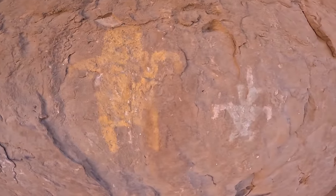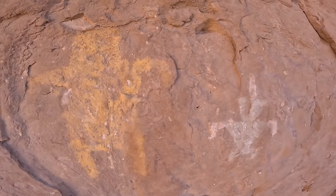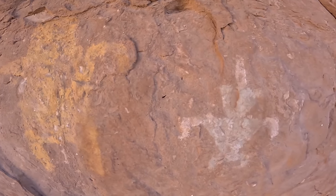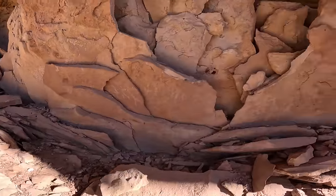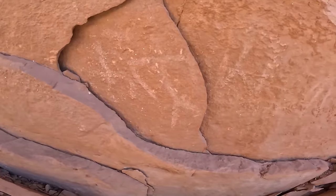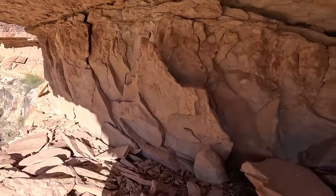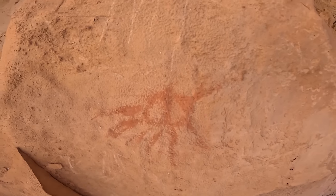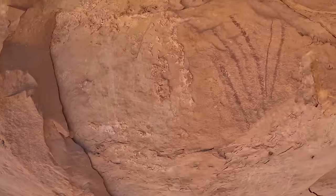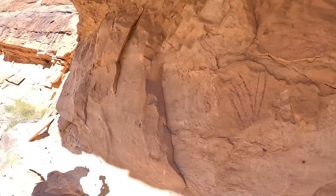Wow, we are in the land of the Anasazi now. That is a basket maker — that is classic basket maker pictographs there. Oh, there's a piece of pottery. And there's carvings down here. Look at that — the sole just broke off. There's lots of grid patterns here, and there's more paint there, more paint above it. Almost looks like insanity. All right, we made it down.